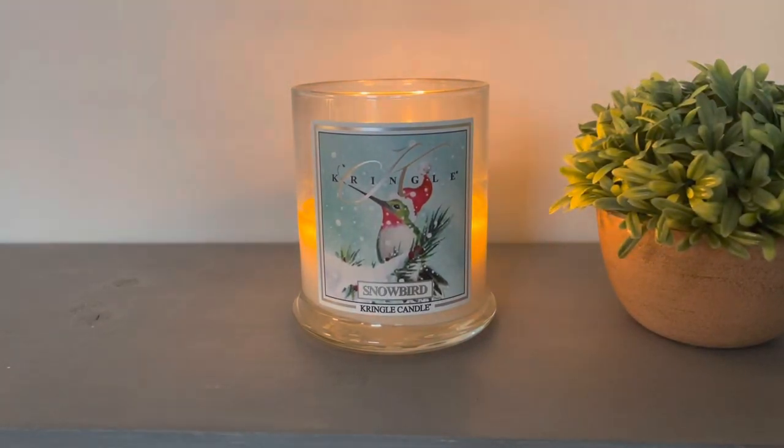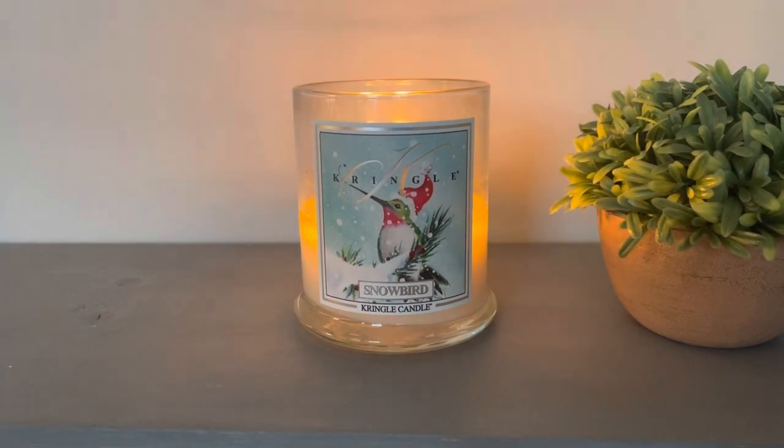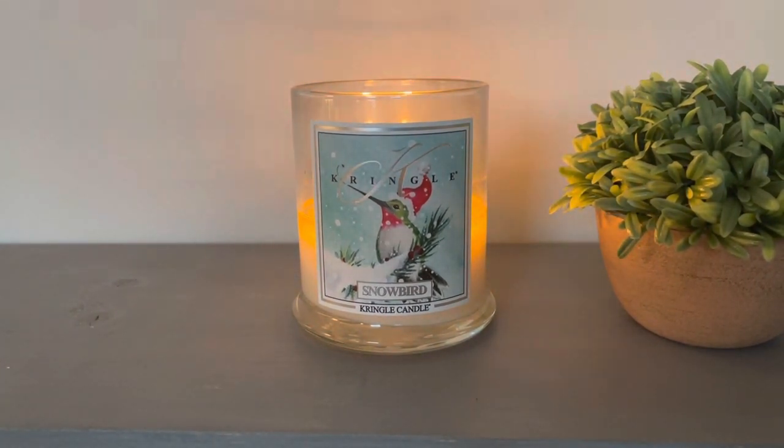Hey everyone, happy Thursday evening. I hope you guys are having a great day so far. I am back here for the third candle review of the day — the third Kringle review from today. All three of them have been part of the new Holiday 2022 collection for Kringle Candle, and I am making my way through all eight of them. This is the fifth one. The next two will be reviewed next week, and then there's one more which will probably be reviewed the following week.